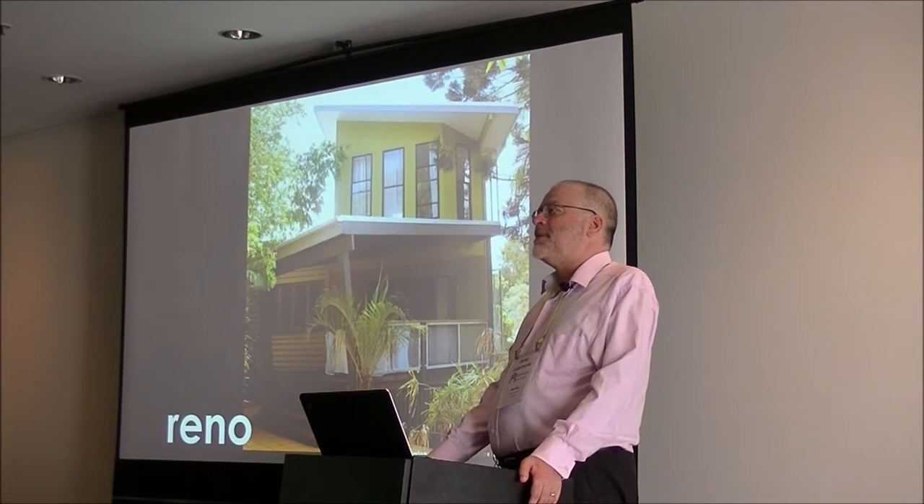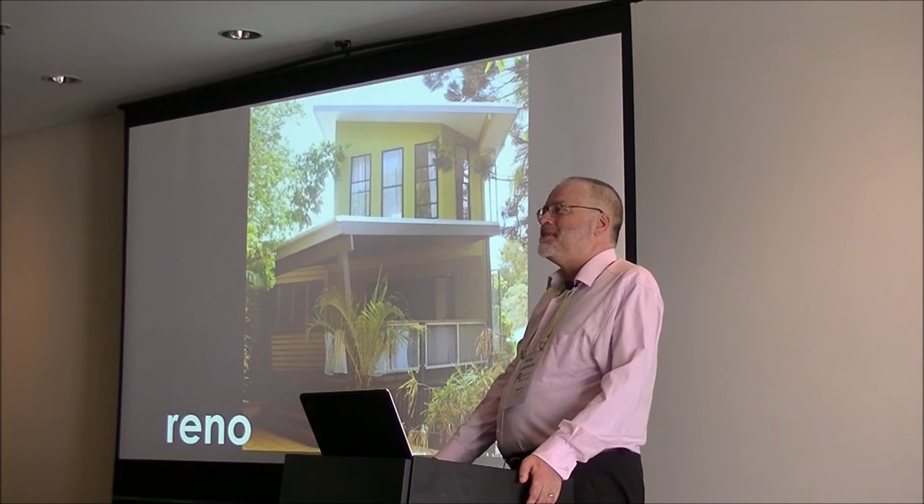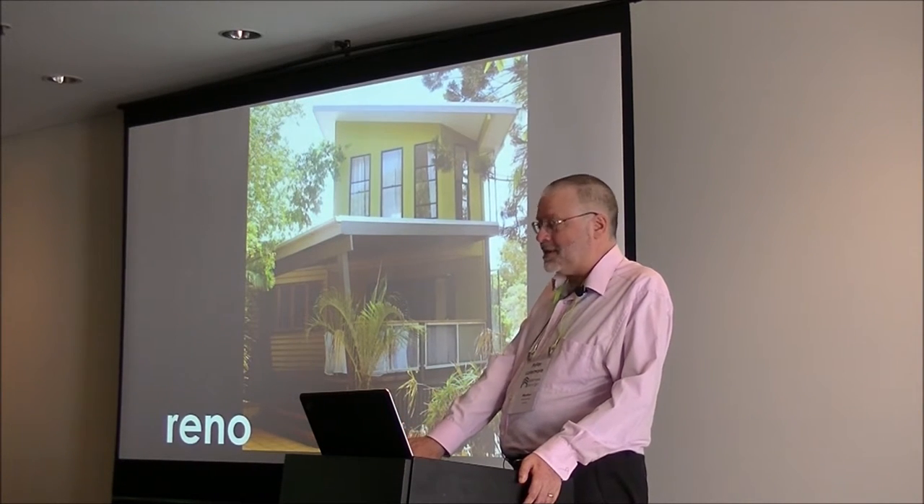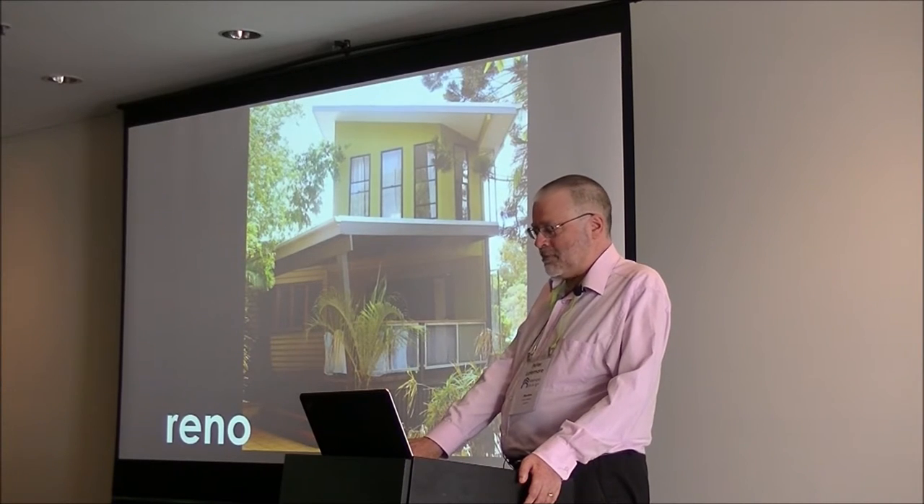By the way, your speaker from 1 o'clock has just arrived — Famous Mark, brilliant architect. He's going to tell you all about your grand house at 1 o'clock.